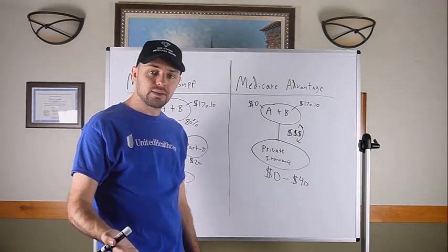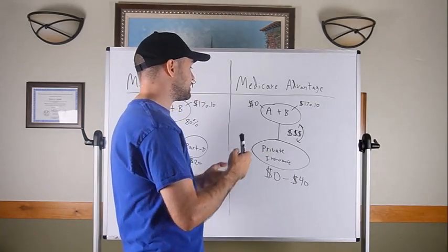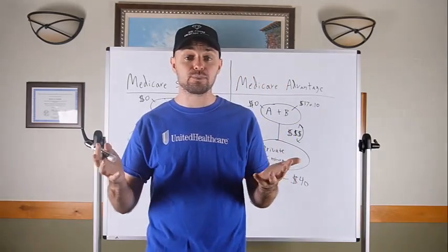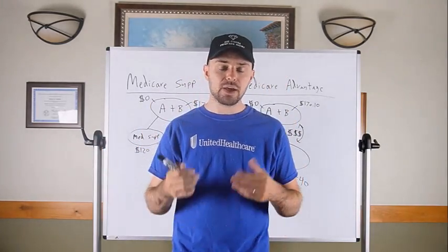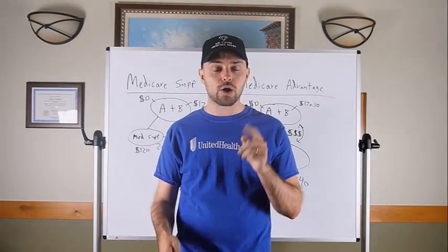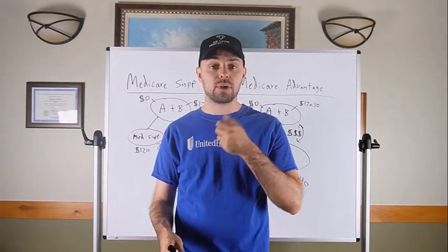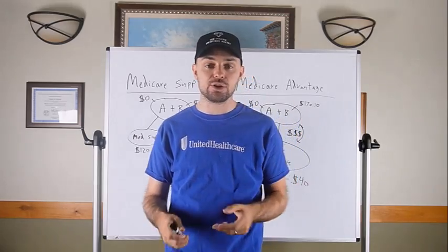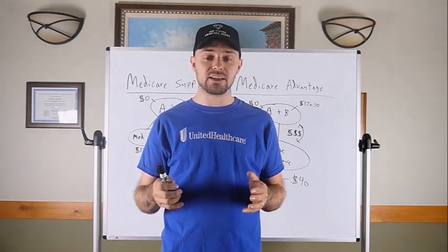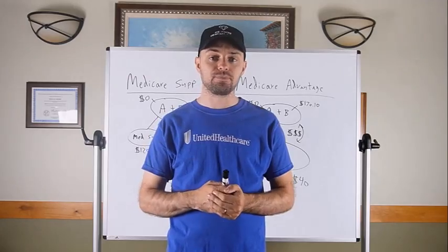The positives of Medicare Advantage: it's very low in cost — a very low monthly premium compared to the Medicare Supplement side, which is a big reason they're so popular. It's also very simple in structure — one card for everything. You show that one card at the doctor, the pharmacy, and often at the dentist. You don't have to keep track of multiple different plans.